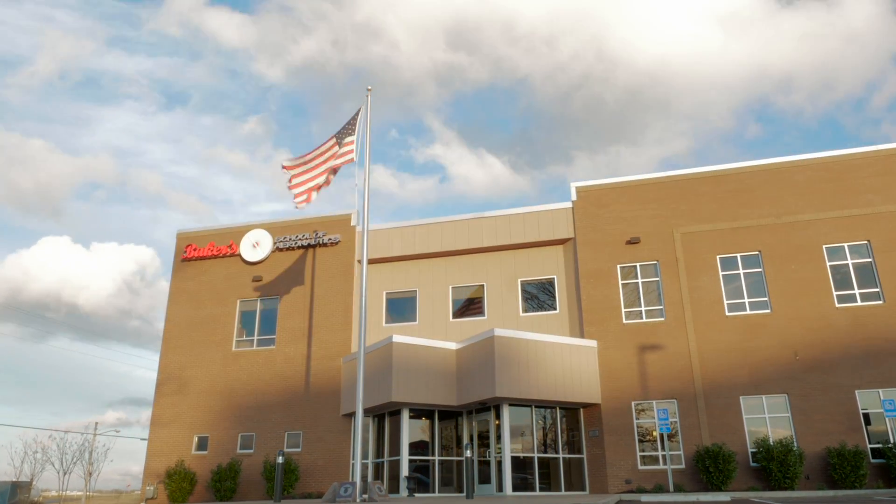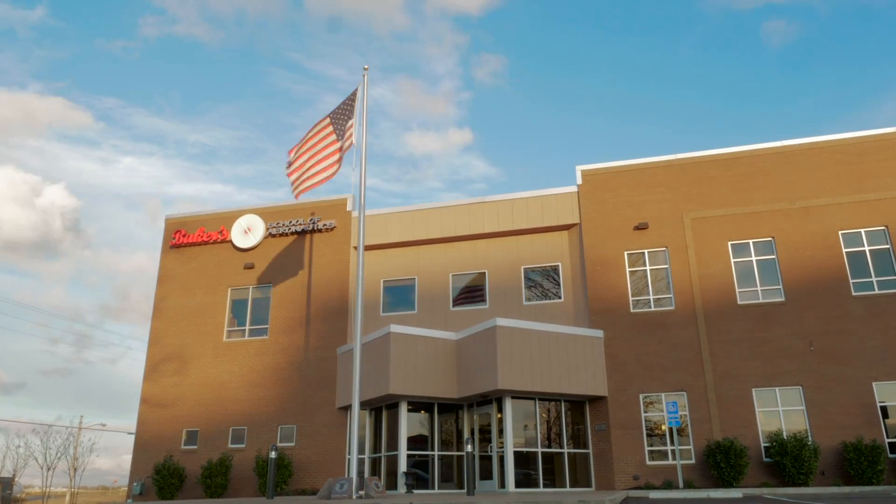Our new facility is located here in Lebanon, Tennessee, which is just 20 minutes east of Nashville along I-40. In addition to our tour, I'll be giving you some basic information about the programs we offer and give you an idea of what to expect when you arrive.